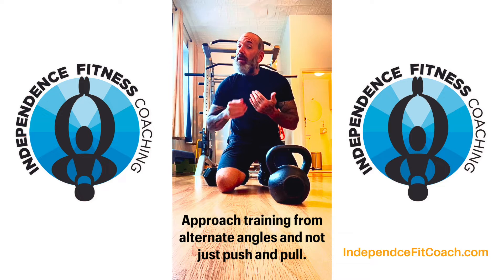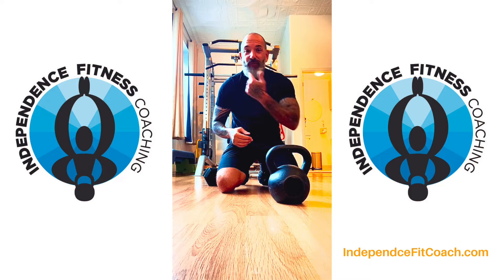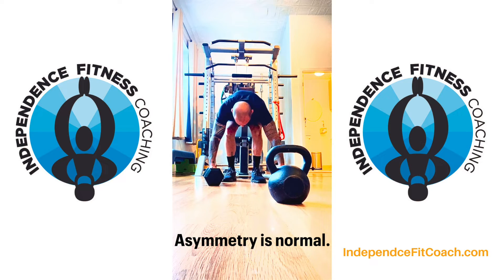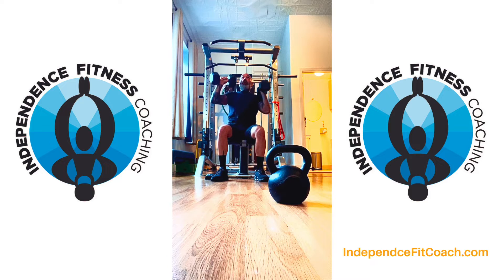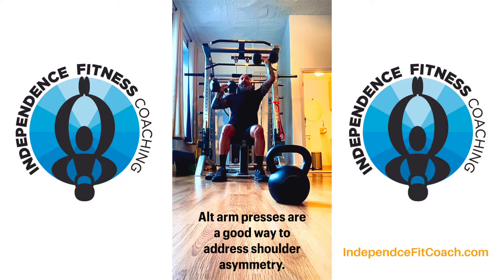I am pretty asymmetrical. I call my left shoulder the step brother — my right shoulder is much, much stronger. So I like to take an alternate pressing approach when using dumbbells, doing one at a time. This way I can really focus in on the weaker shoulder and can't really compensate or shift too much to that right side.